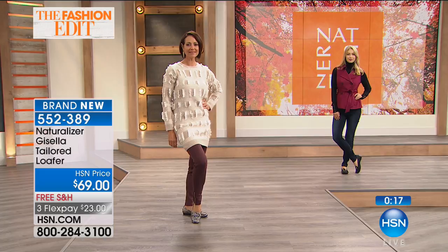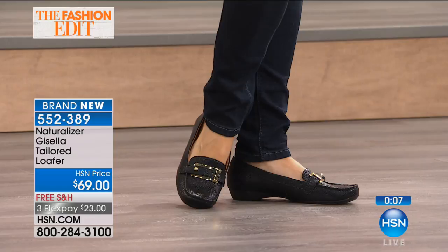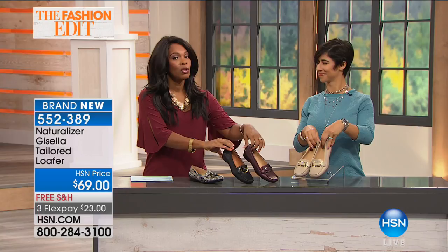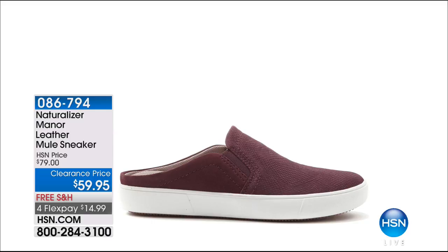There's always a catch when something's this good — we don't have a lot of them. At this point we have about 260 left total: brocade, black, Bordeaux, or taupe. Just a few dozen in each color and each size. Enjoy the free shipping and FlexPay. Coming up are also the Manor Leather Mule Sneaker — those are clearance price. We took $20 off the regular price, free shipping also, and FlexPay so you can get those home on your credit card for about $15.